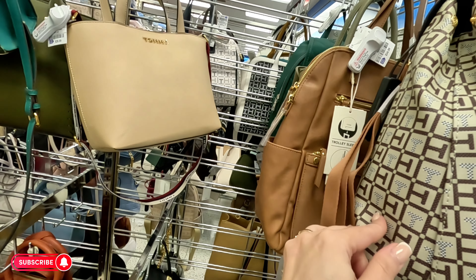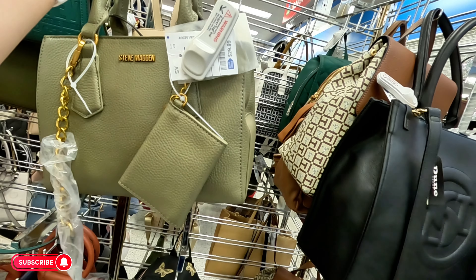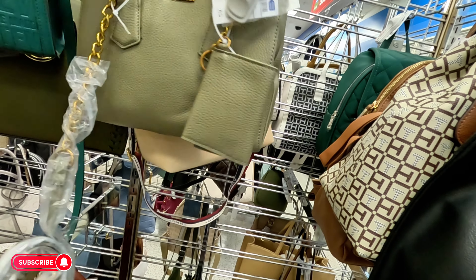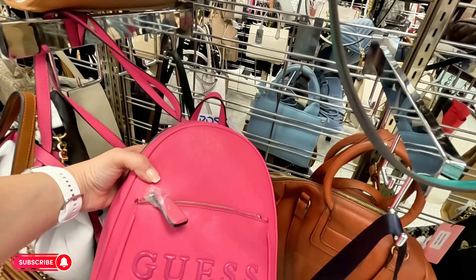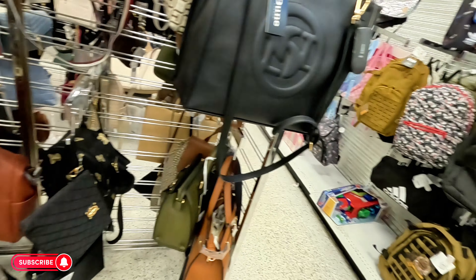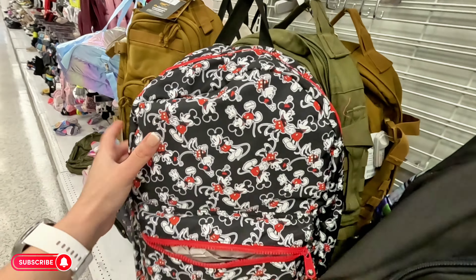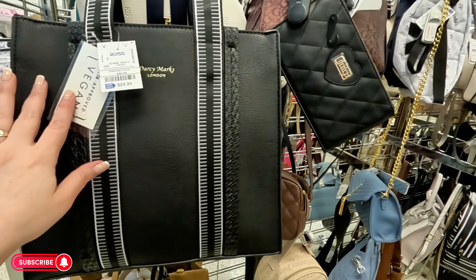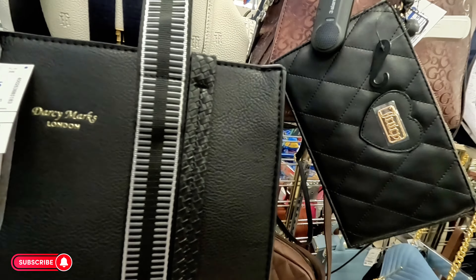They have a lot of Tommy Hilfiger — more repeats. Steve Madden back here for $30 — shoulder strap and crossbody. Look, they have the Guess one in bright pink also, same price $40. They have a lot of backpacks — Vans, look at this Mickey Mouse one for $20. And $24.99 for this tote.